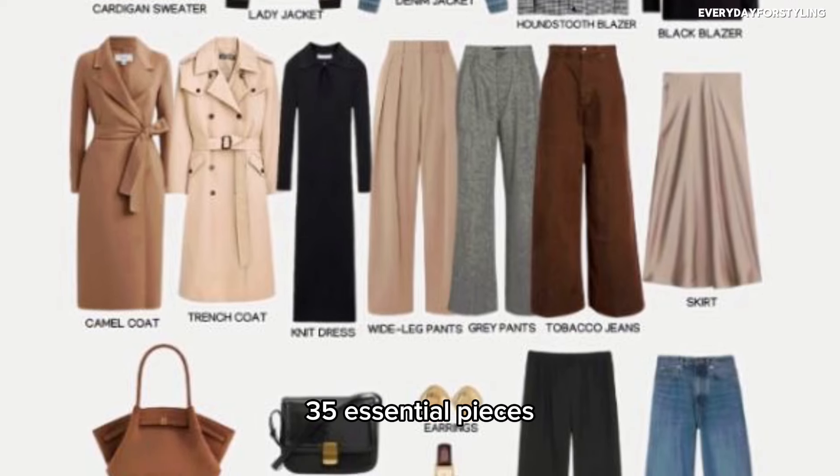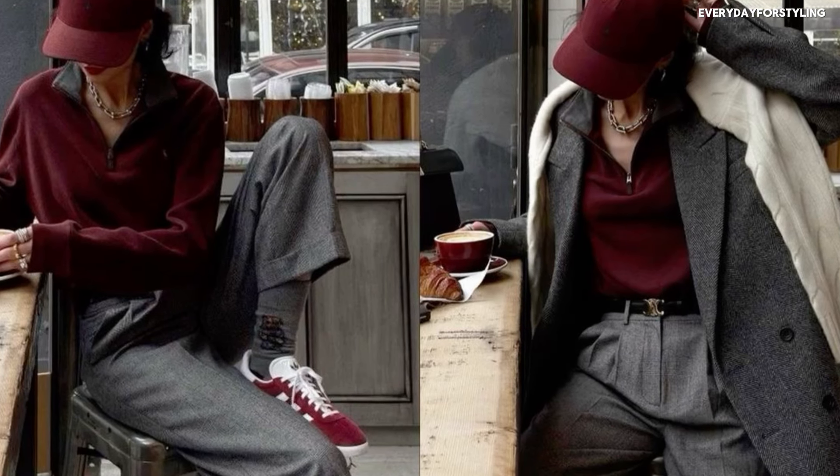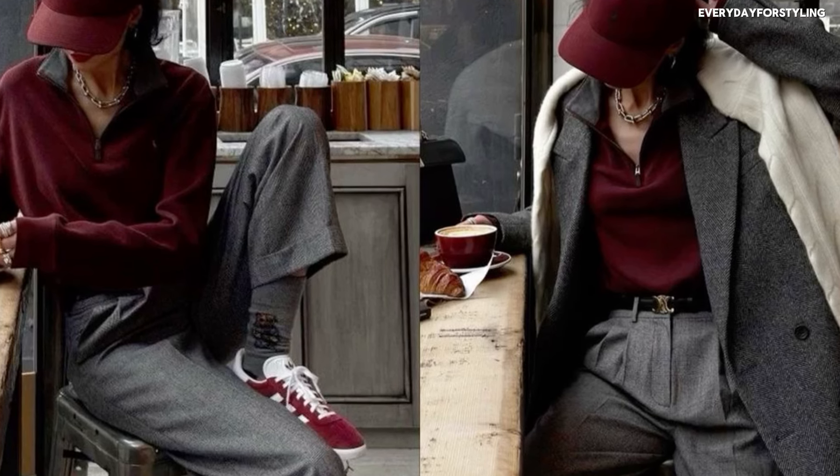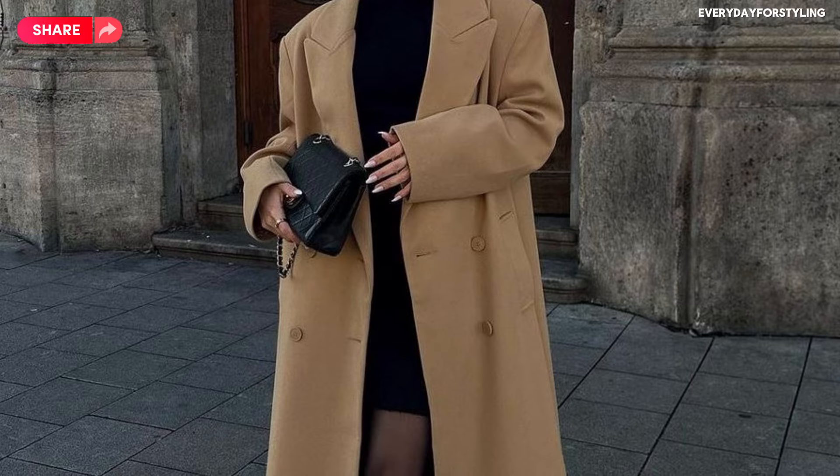Now let's get into the good stuff: the 35 essential pieces you need to build your ultimate fall capsule wardrobe. These are carefully selected to be on trend but also classic enough to last you for years. Let's start with the tops — the foundation of any capsule wardrobe.